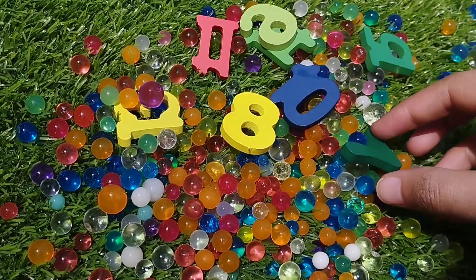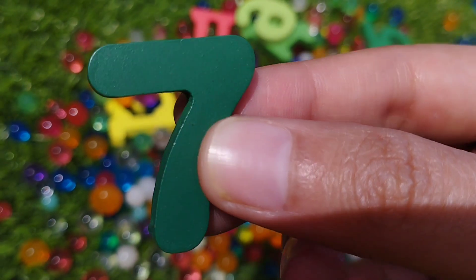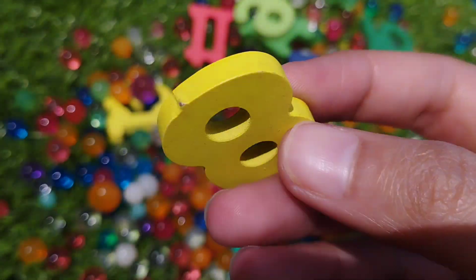Number 7. This is number 7. Number 8. This is number 8.